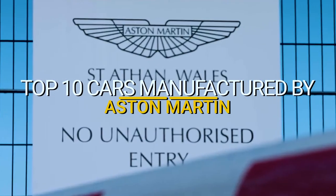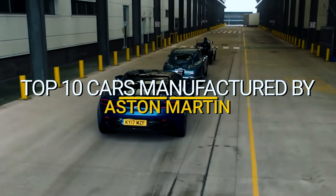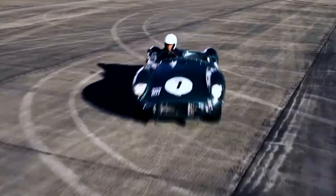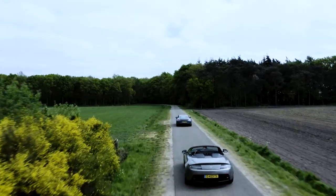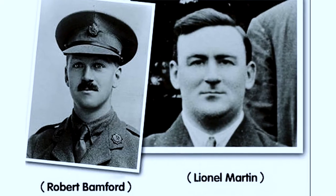Top 10 Cars Manufactured by Aston Martin. Aston Martin is a contemporary premium sports car manufacturer with a distinct history that is immediately recognizable throughout the globe. Aston Martin is an iconic worldwide brand associated with elegance, luxury, performance, and exclusivity, founded in 1913 by Lionel Martin and Robert Bamford.